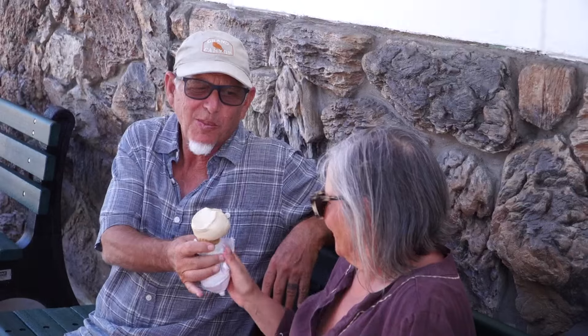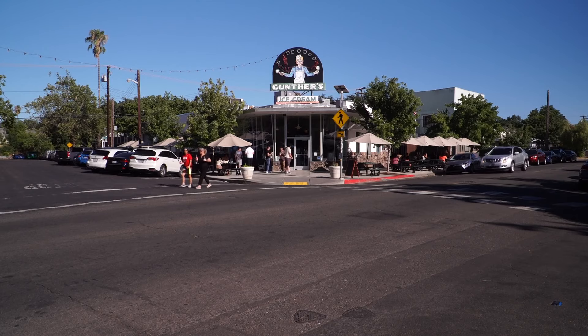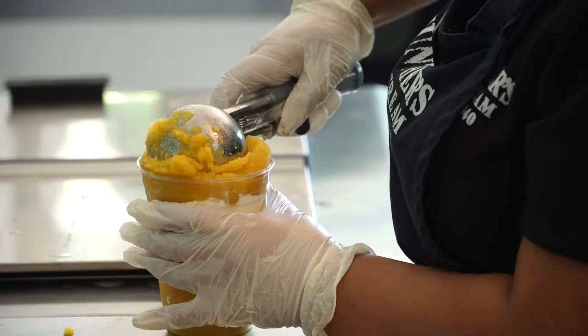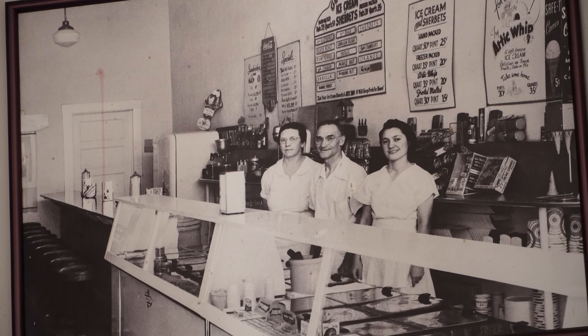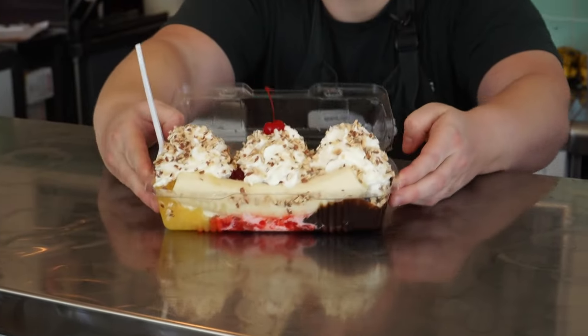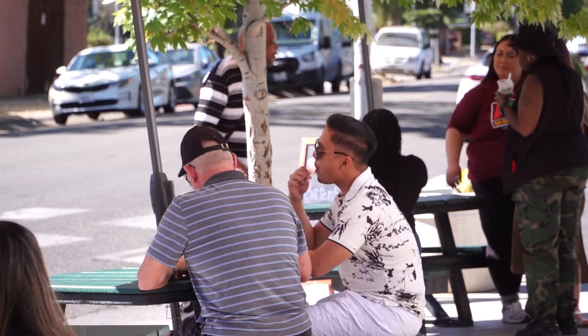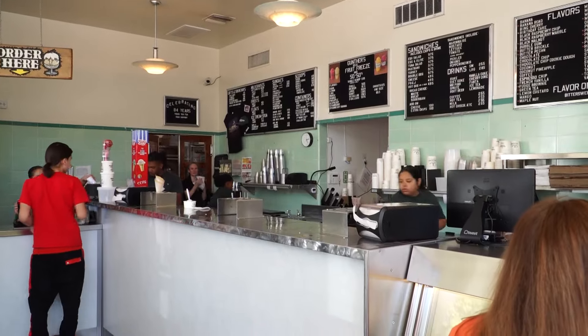A scoop that transports you back to your childhood — with one taste, the smiles return. A trip to Gunther's Ice Cream is a tradition in Sacramento, flavors packed with history. The shop has been serving the Sacramento area since 1940, a smooth creamy treat that keeps locals coming back and attracts new visitors to their Franklin Boulevard shop.